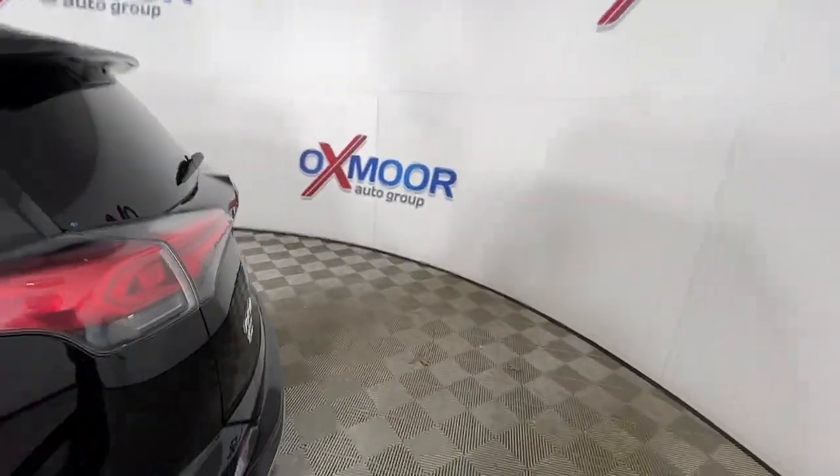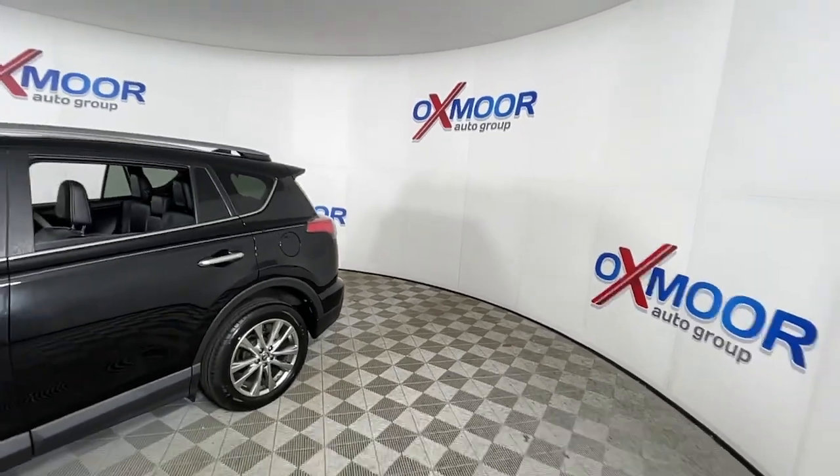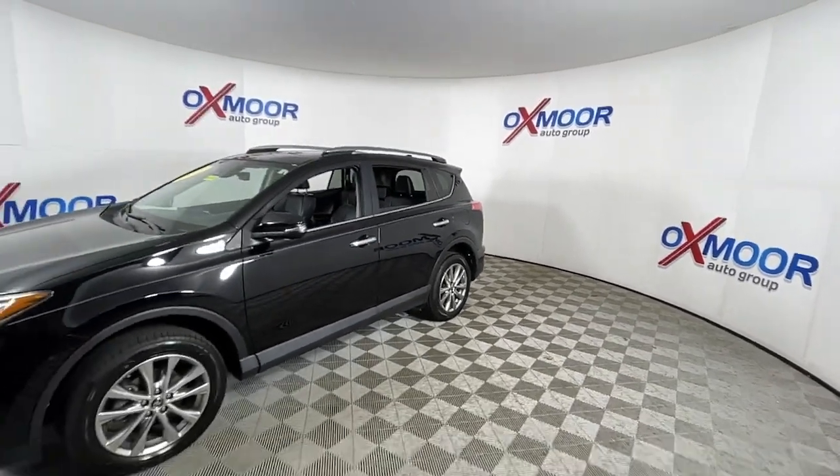You just found the 2018 Toyota RAV4. With less than 40,000 miles on the odometer, this vehicle stands out from the rest.